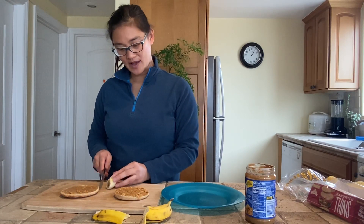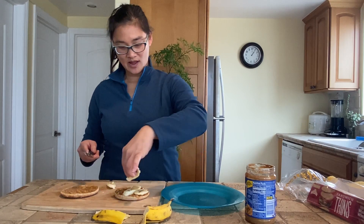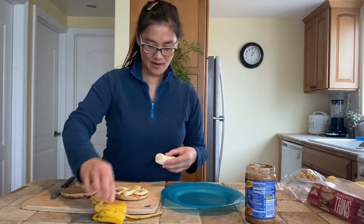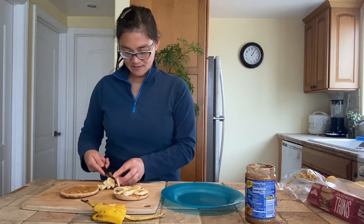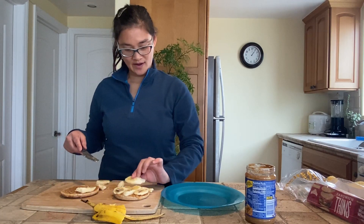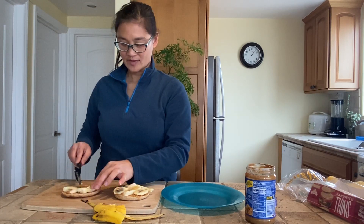I can use my cutting board here to slice my banana up. Next, I am going to lay my banana slices nicely onto my slice of peanut buttered bread. I'm going to slice this next part — that's pretty good, let's slice that. I'm going to fill that up and go over here because I'm running out of room.